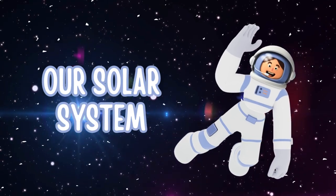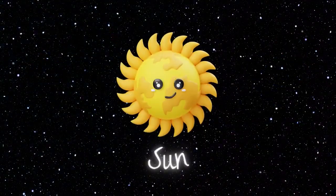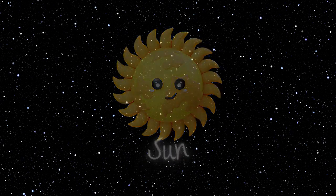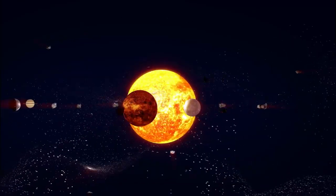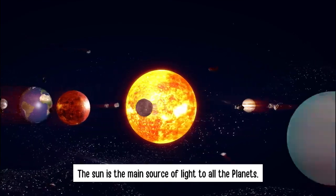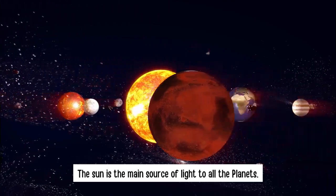Our Solar System. The Sun is at the center, and all the planets revolve around it. The Sun is the main source of light to all the planets.